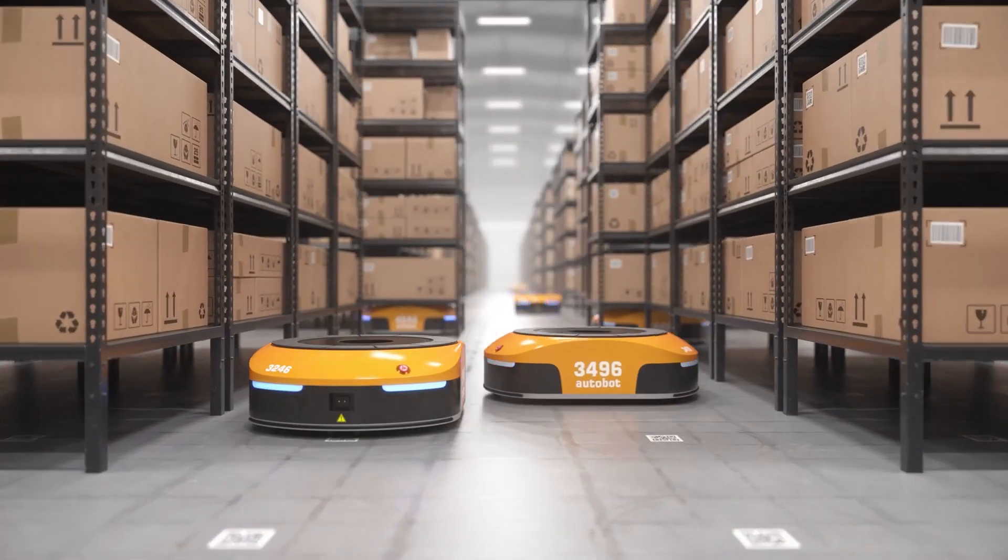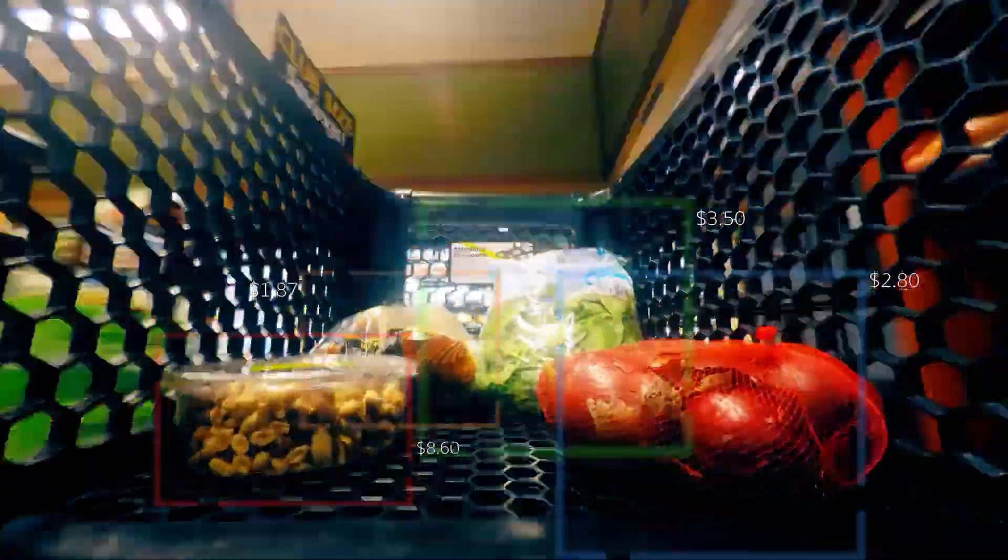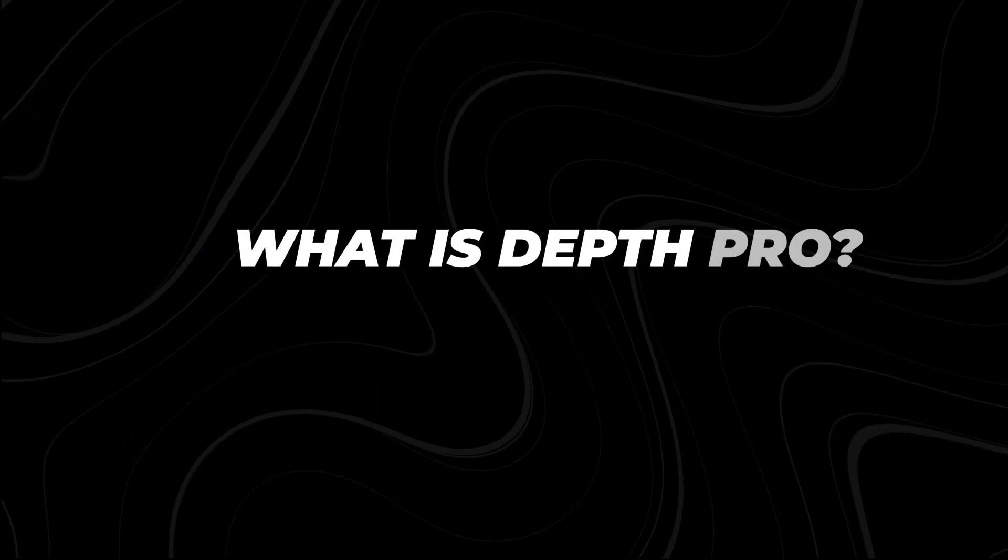Stick around as we break down how DepthPro works, its impact on industries, and why it's both a breakthrough and, like all tech, comes with its own set of challenges. What is DepthPro?